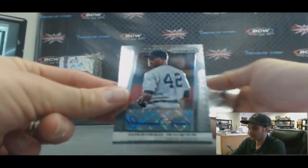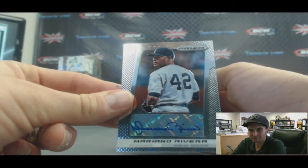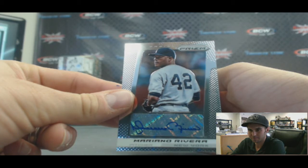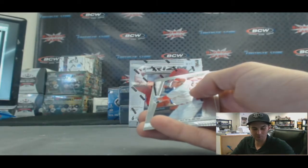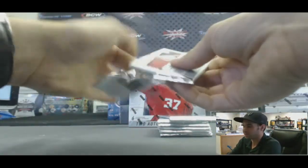How about that autograph right there? Mariano Rivera. Very nice. There's the boom we were looking for. It's not numbered — I'm guessing that is short printed though. Very, very nice.